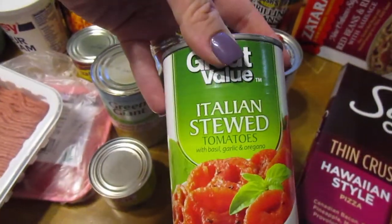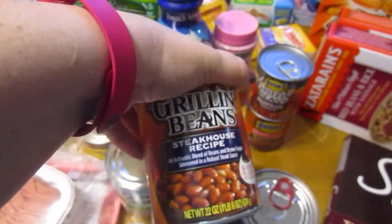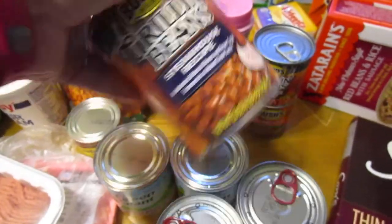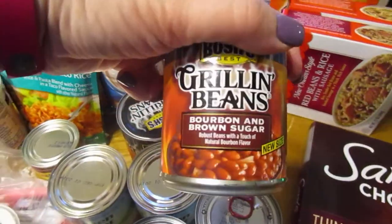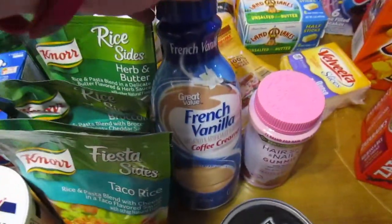Got some stewed tomatoes — it's the only vegetable my husband will eat besides these beans. He loves these beans. They're alright. These ones luckily come in little one-serving cans. Then some coffee creamer.